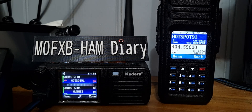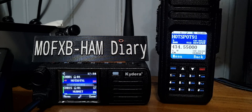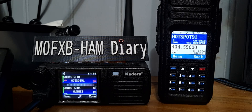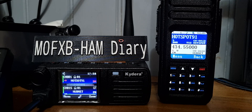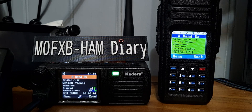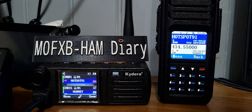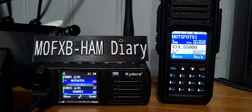How does DMR work? You've got channels that have been put into zones — zones are groups of channels. Each channel has to have the frequency, the talk group you've chosen (which is also called a contact), the colour code. And you've got to choose which half of the channel you want to use — that's where you get slot 1 and slot 2. I know that sounds confusing, but once you learn that you'll understand how a DMR radio works.